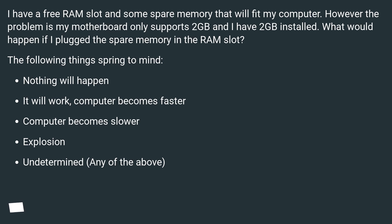The following things spring to mind: nothing will happen; it will work and the computer becomes faster; the computer becomes slower; explosion; or undetermined — any of the above.